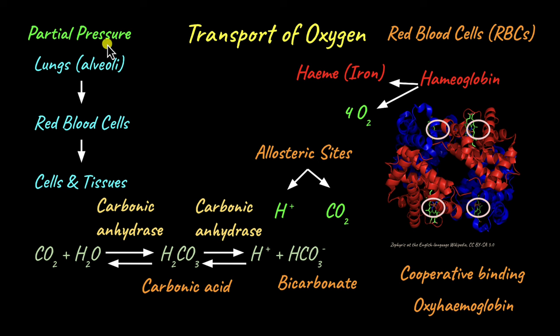The difference in partial pressure drives the movement of oxygen. Partial pressure is the pressure exerted by each gas in a mixture of gases. The partial pressure gradient is what is needed to move oxygen from the alveoli into the red blood cells, and from the red blood cells into the tissues. Gases always move from a region of higher pressure to a region of lower pressure, so the partial pressure of oxygen is greatest in the lungs, decreases in the red blood cells, and is least in the cells and tissues.